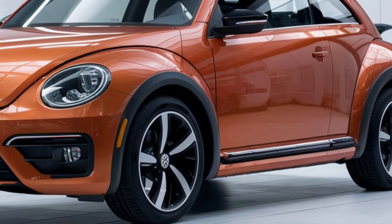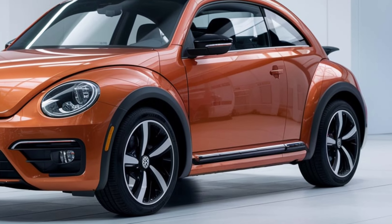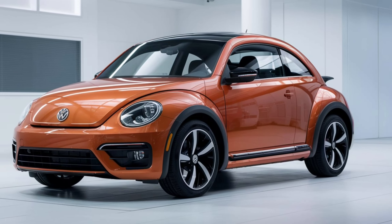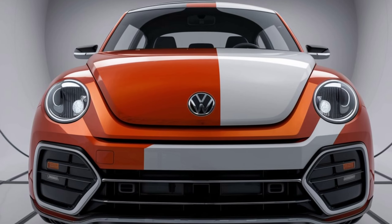The all-wheel drive system and advanced suspension provide unmatched handling and stability. Equipped with semi-autonomous driving mode, the Beetle leverages state-of-the-art sensors and AI to enhance overall safety and the driving experience.